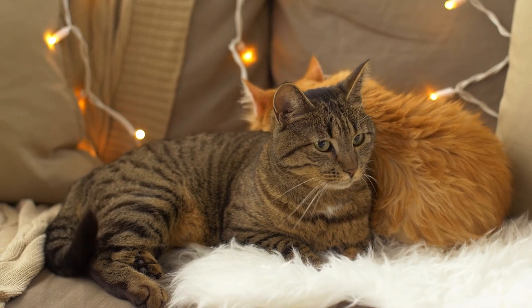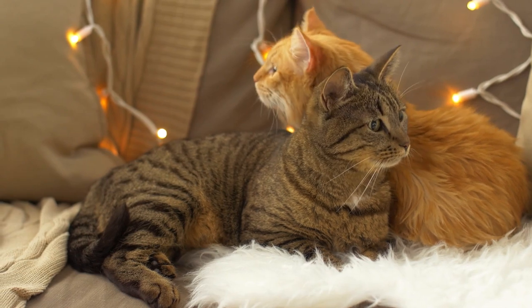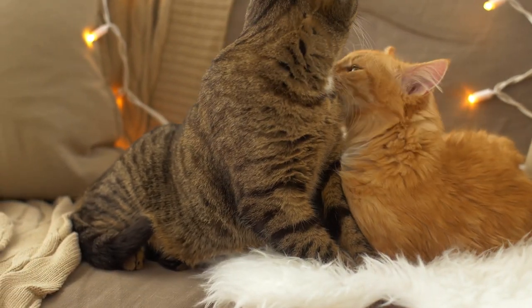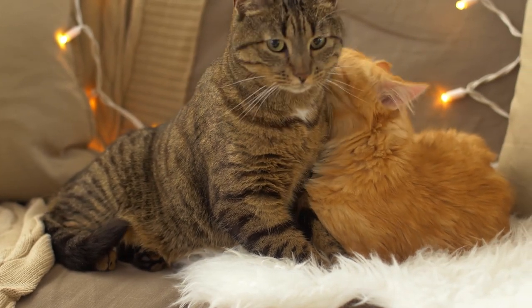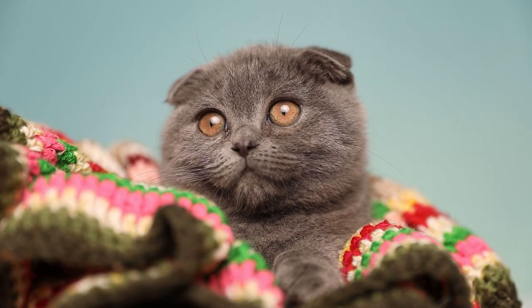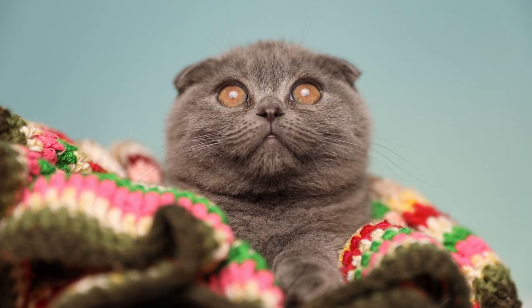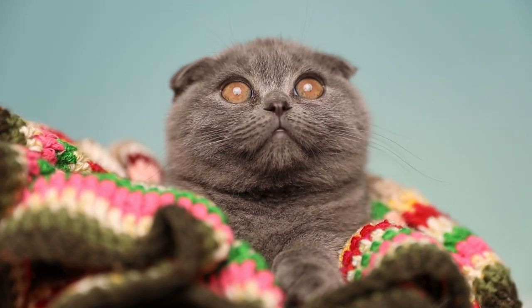Hey there, feline fanatics. Welcome back to our channel, where we talk about everything related to our furry friends. Today, we're exploring the fascinating science behind cat coat colors and patterns. If you're ready to unravel this colorful mystery, make sure to hit that like button, subscribe to our channel, and click the bell icon for notifications. Now, let's dive into the world of cat coat genetics.